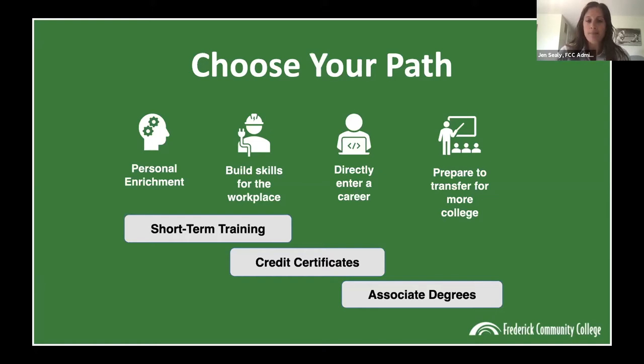We also have credit academic programs — certificates that are about 30 credits, or one year for a full-time student, and those will transfer. Most commonly, students think of our associate's degrees, which are 60 academic credits — two full years as a full-time student. Both the certificates and associate's degree will transfer with you to a four-year school.